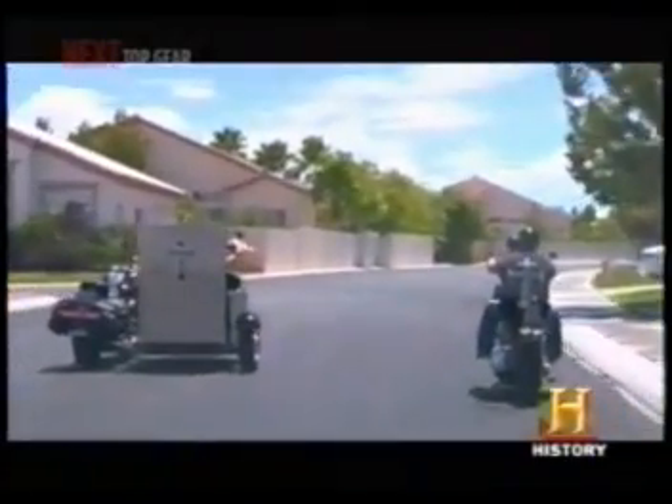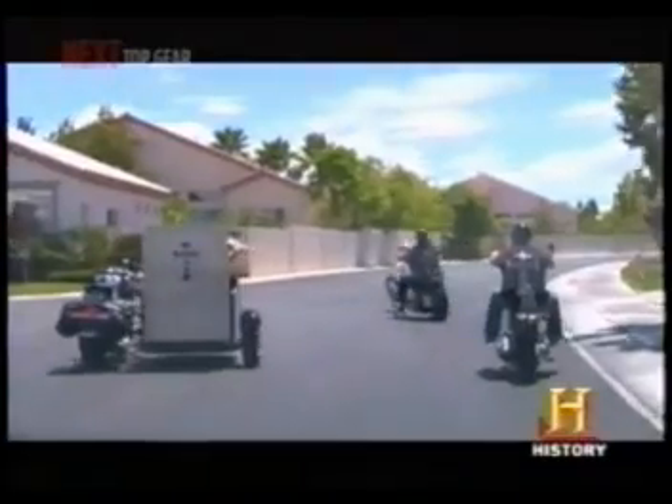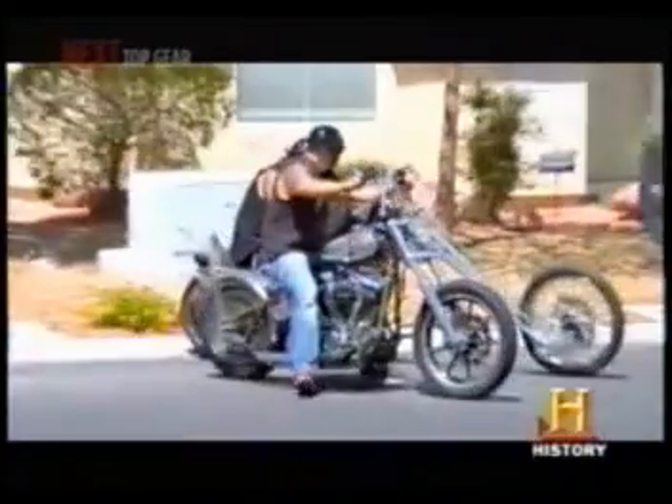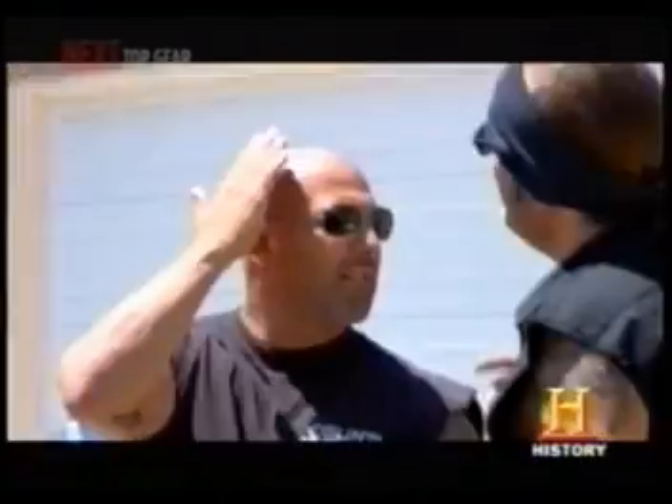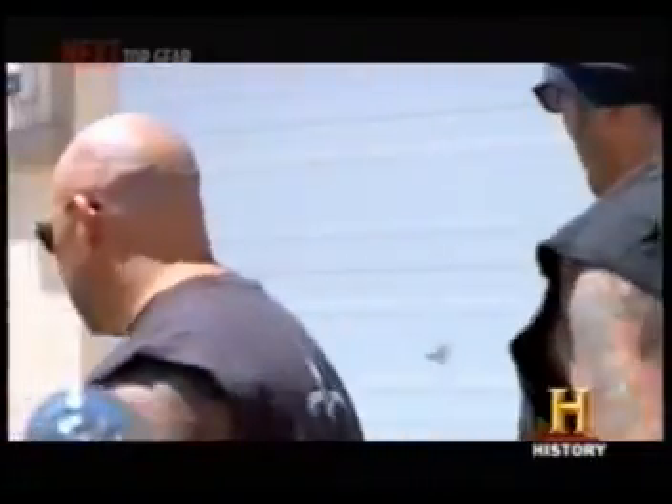We finally got all the kinks worked out on Tommy's wheelchair-drivable Harley-Davidson — it's safe and ready to go. Shannon, Kevin, and I rode down today to deliver this in person to Tommy. Let me tell you something, when he sees it, he will flip out.